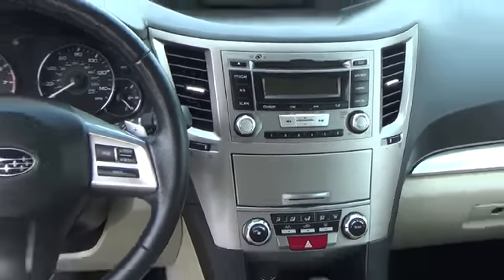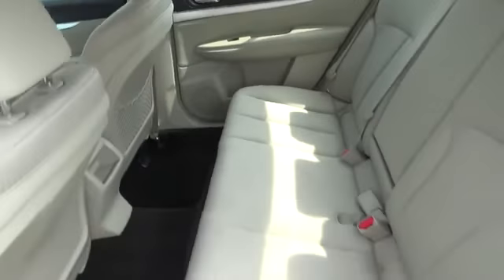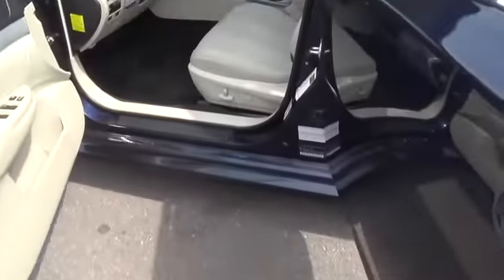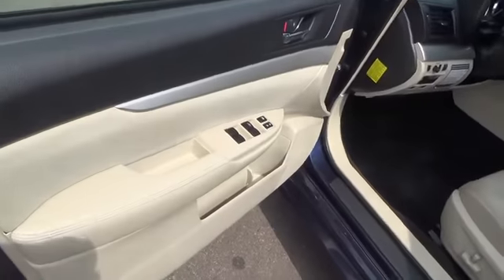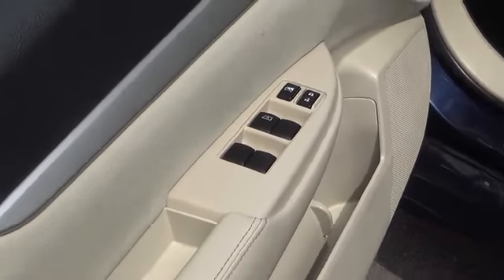The 16-inch aluminum alloy wheels are included on the Legacy Premium, as is the six-speaker audio system with iPod controls. See why over 90% of Subaru owners buy another one. Save this page and call us now — we know you will enjoy your test drive toward ownership.